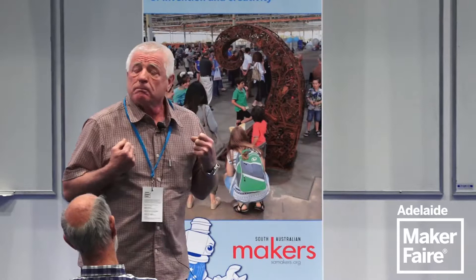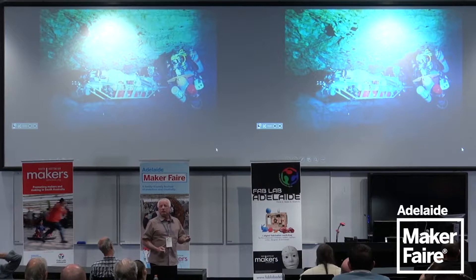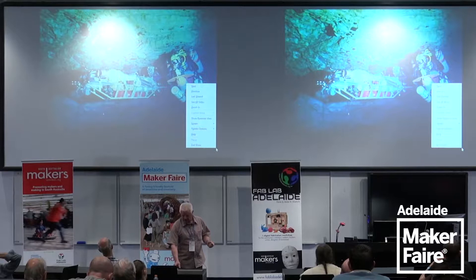Coming up with these ideas and things we built was really through necessity. In a previous expedition we'd just lashed everything to a piece of PVC pipe and that really wasn't good enough. So the following year I built a dive sled — a very simple device with an air chamber at either end that let us control this massive amount of equipment underwater while divers were wearing triple tanks.